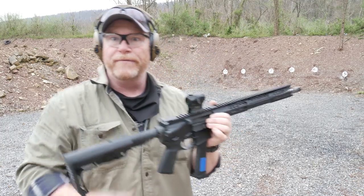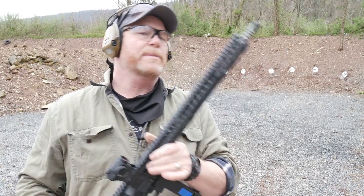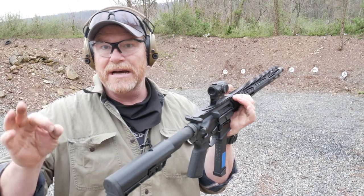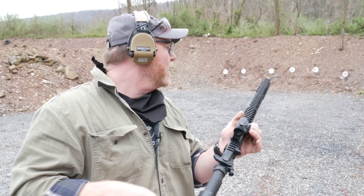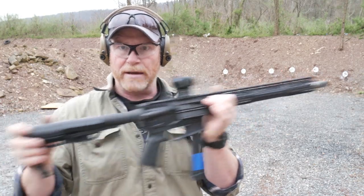It gives you a fun rifle. The recoil mitigation on this thing — you don't even hardly feel it. A lot of people say 9mm shouldn't have much recoil, but believe it or not, 9mm actually does do quite a bit of recoil. Let's take a look at the trigger squeeze as well as the muzzle rise and recoil.